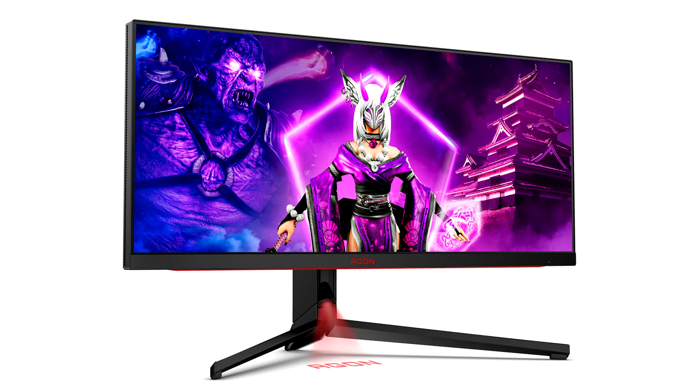AOC AgonPRO announces the AG344UXM — a 34-inch ultrawide monitor with a Mini-LED backlight featuring 1,152 dimming zones, VESA DisplayHDR 1000 certification, a 170Hz refresh rate, 1ms GTG response time, and a native resolution of 3,440 x 1,440 for increased clarity and detail.